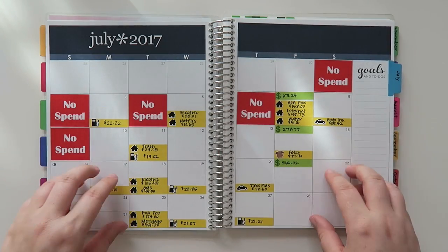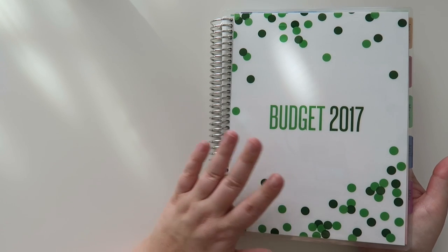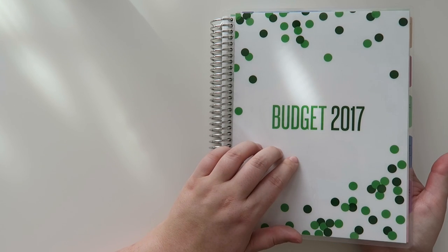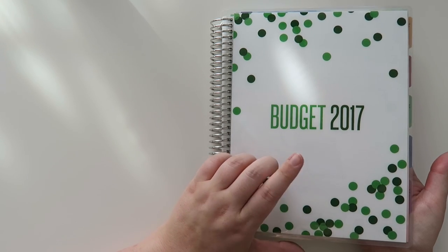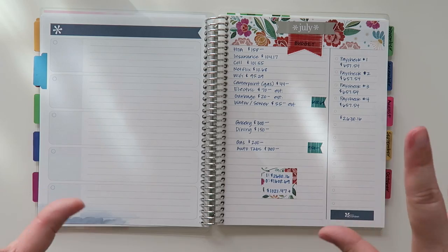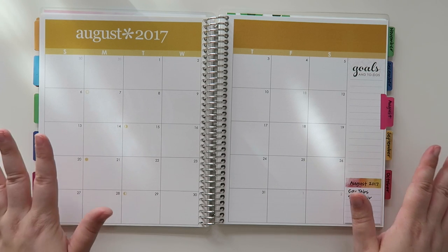I keep track of my monthly expenses on my month view. This is my Erin Condren monthly deluxe planner. These actually just came out again — this one has all of 2017 in it. I did order my 2018 planner already; it hasn't arrived yet but it will be coming shortly. What I love about the monthly planners is they have just a month view, then notes pages in between, then another month. It's very simplified and I really love that.